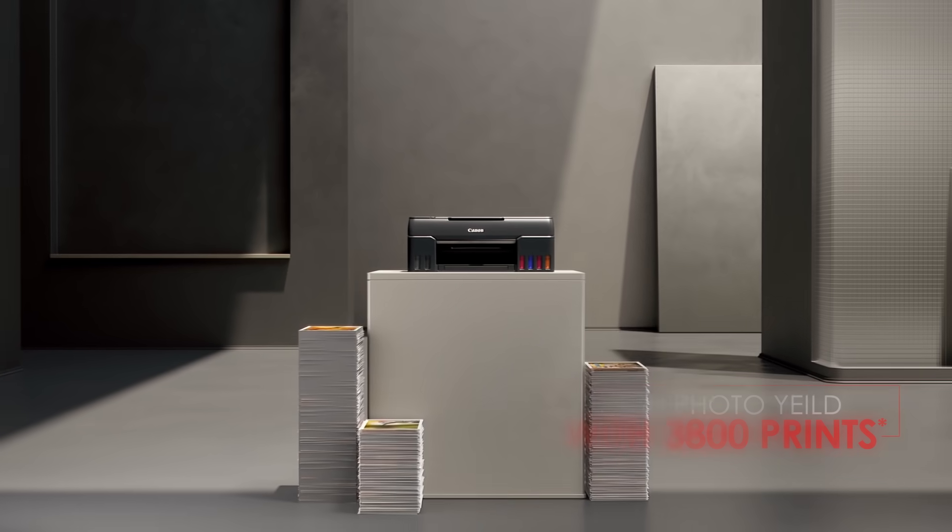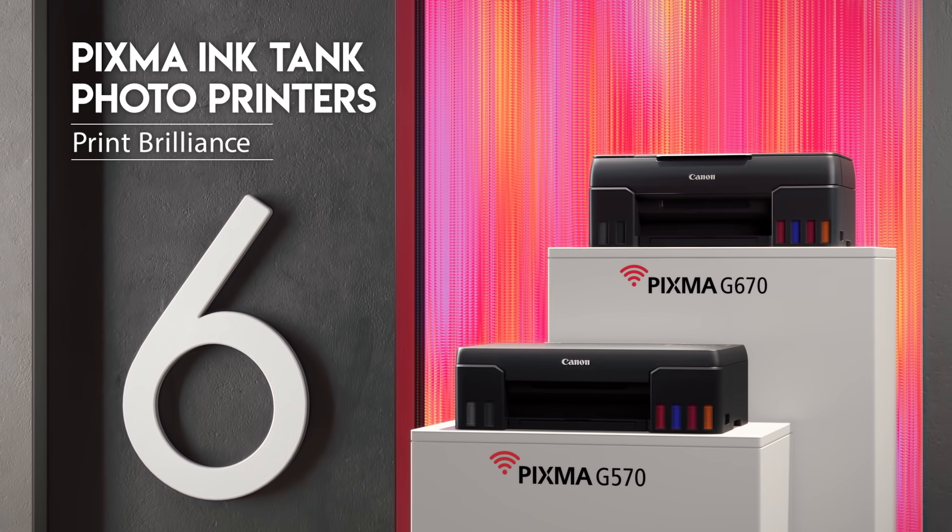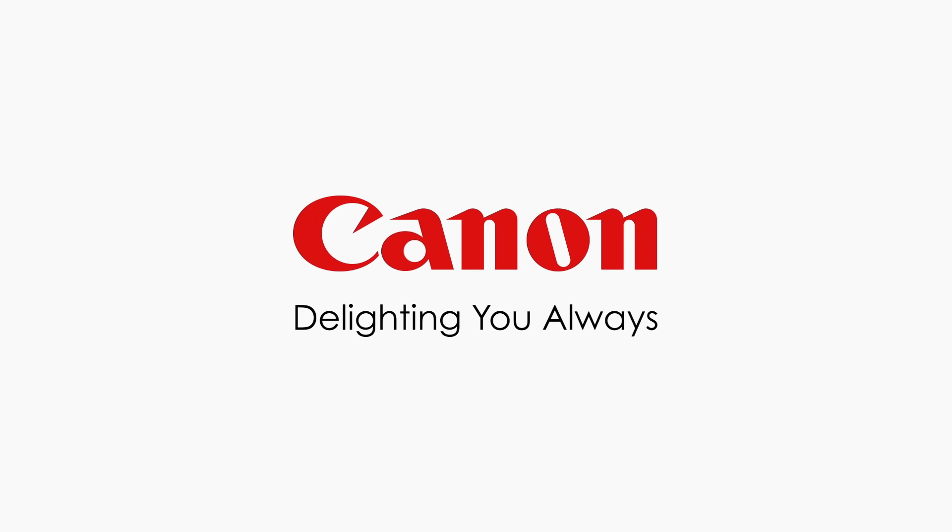Introducing Canon PIXMA photo printers with six ink tags, so you print brilliance. True brilliance. Canon — delighting you always.